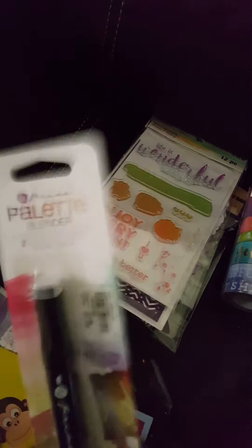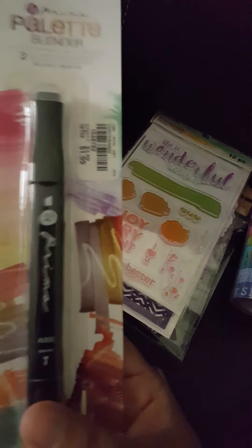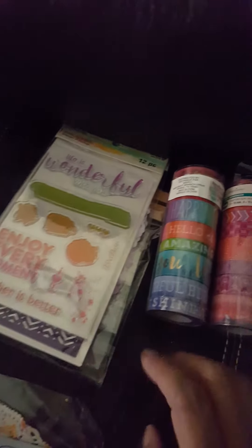Then at Tuesday Morning, I picked up this blender for the three sets that I have — the Prima markers. I went to a different Tuesday Morning and this is the only marker I found. They had no marker sets that I was looking for.